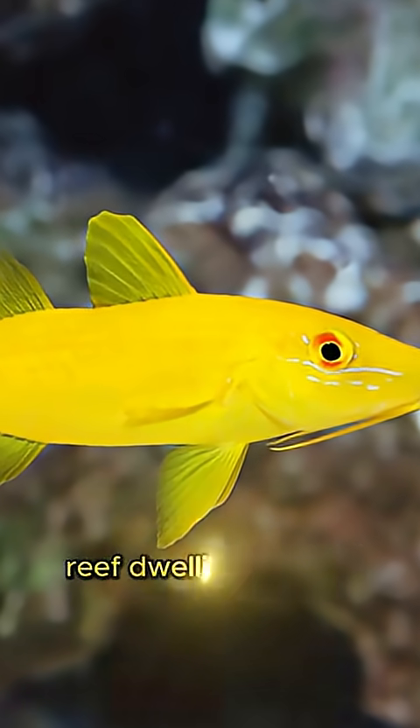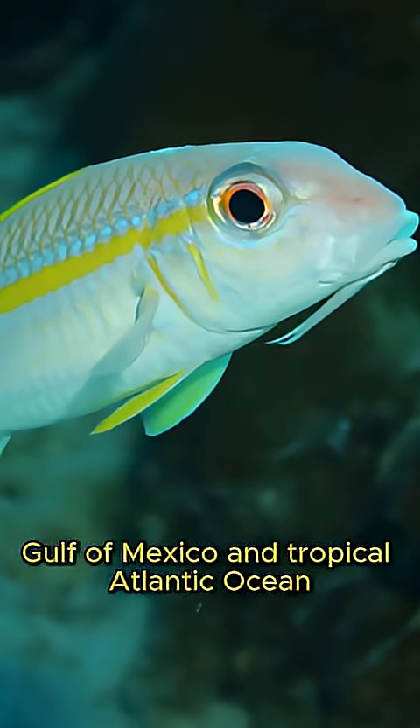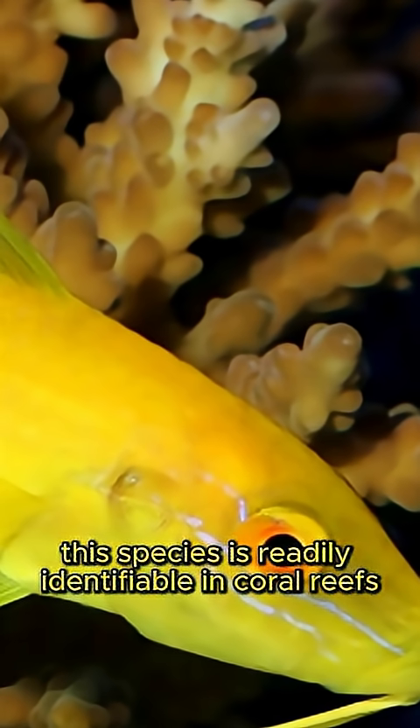The yellow goatfish is a visually distinctive reef-dwelling species distributed throughout the Caribbean Sea, Gulf of Mexico, and tropical Atlantic Ocean. Characterized by its vivid yellow pigmentation and deeply forked caudal fin, this species is readily identifiable in coral reefs.